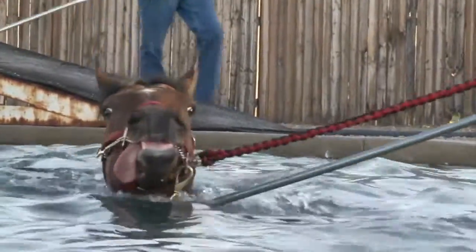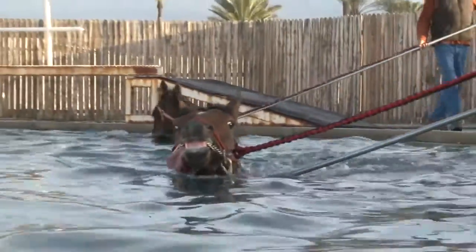I see a happier horse. They're not dealing with the swelling in the legs or the tendon strains that they do on the track when they gallop in the mornings.